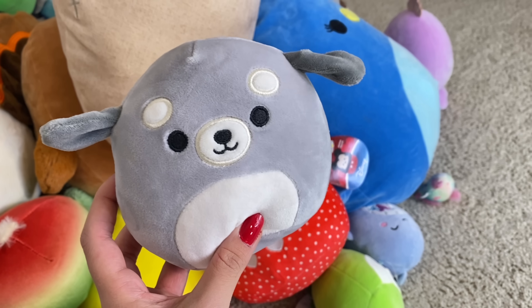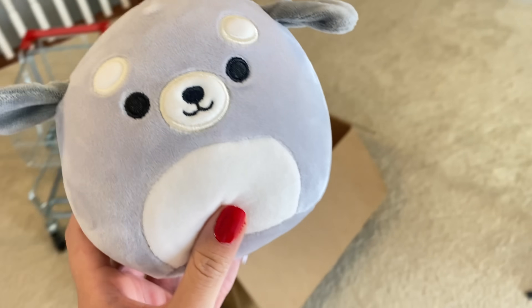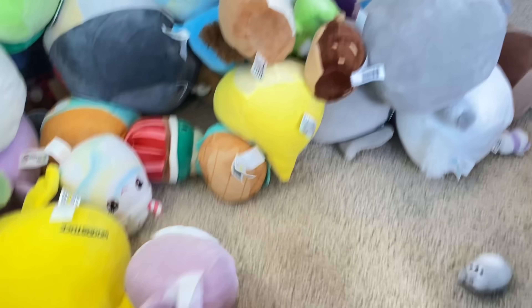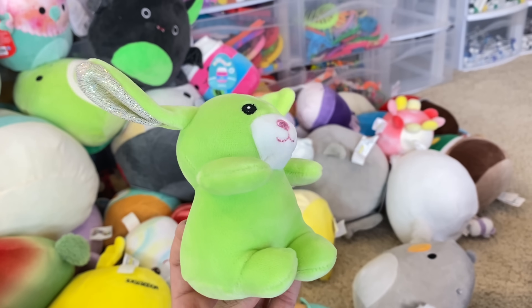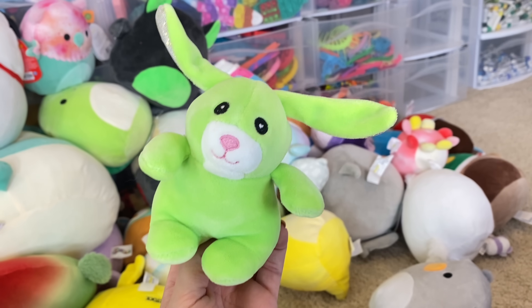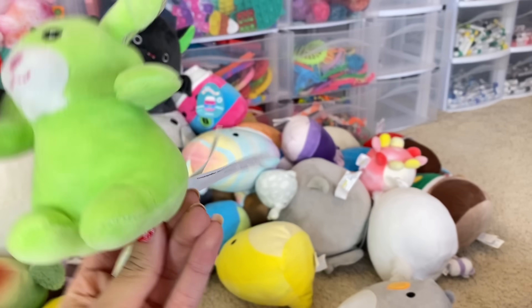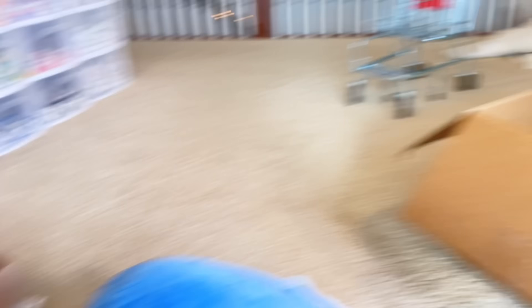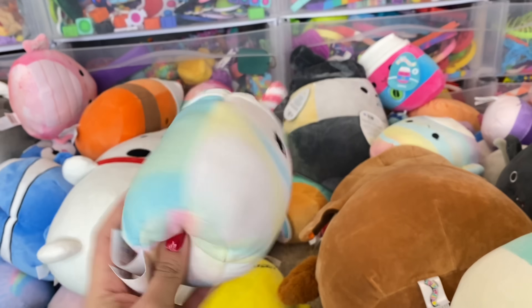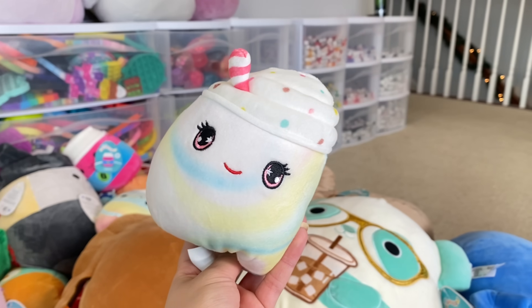Honestly, I think I'm going to part with this gray dog. I'm just not a fan of this Squishmallow size. So we're gonna put him in the box. I'm also gonna get rid of this one — I got him from a Squishmallow mystery Easter egg. I don't think he looks like a Squishmallow at all. Also, this Frappuccino. I think I got this one in a mystery Squishmallow blind bag, so it's like, you really don't know what you're gonna get. Goodbye.